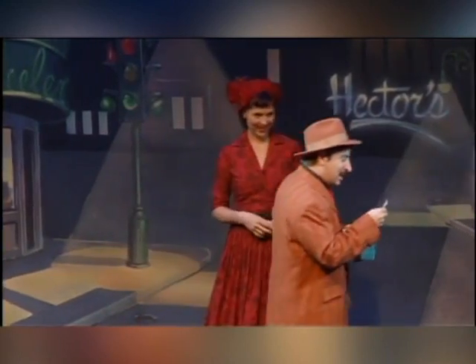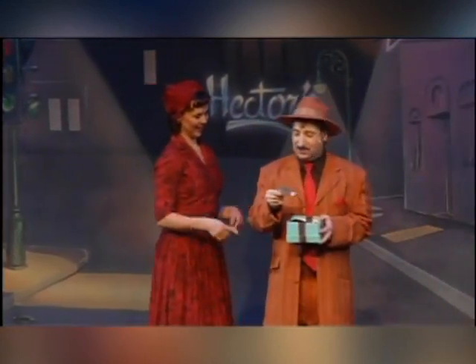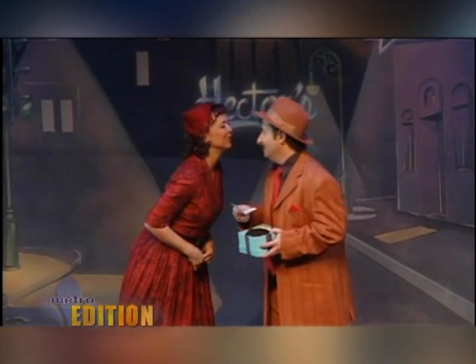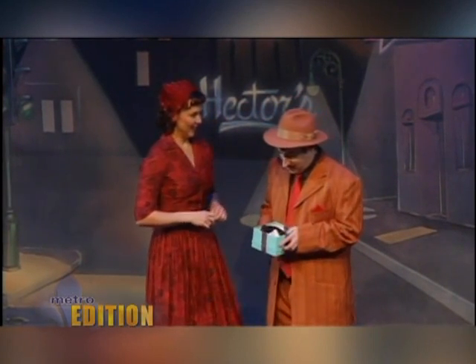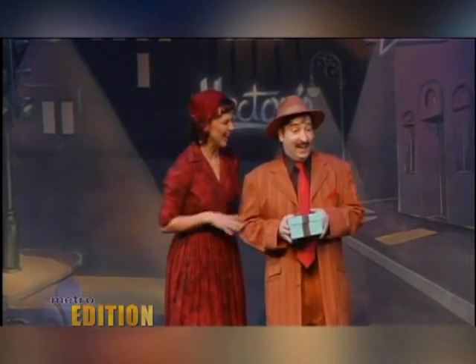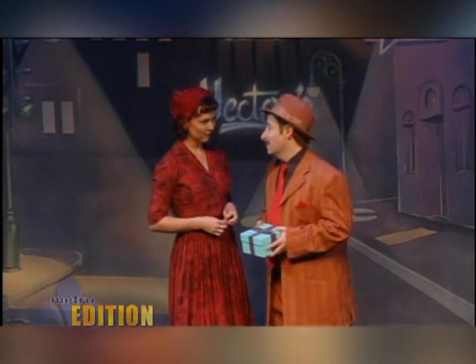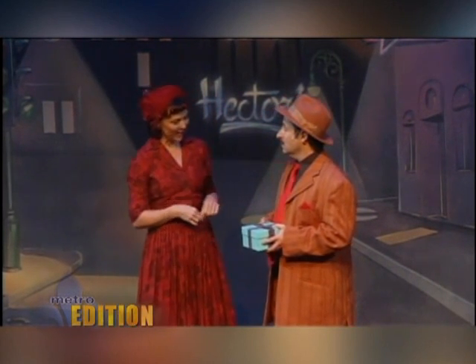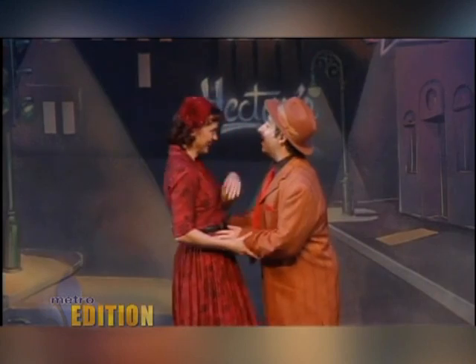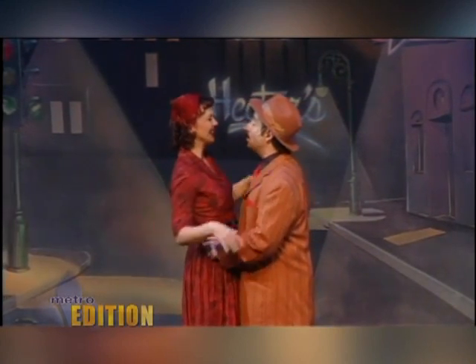Nathan and Adelaide have been engaged for 14 years. She just can't quite get him to commit, which I think is a funny thing because it's still timely — girls are still trying to get guys to commit.